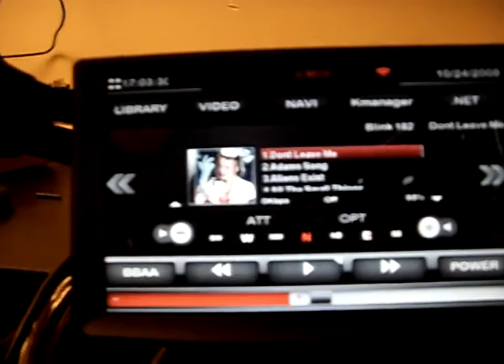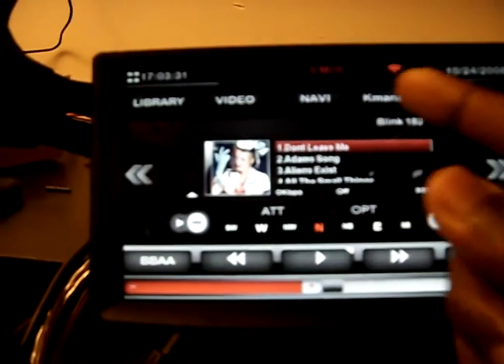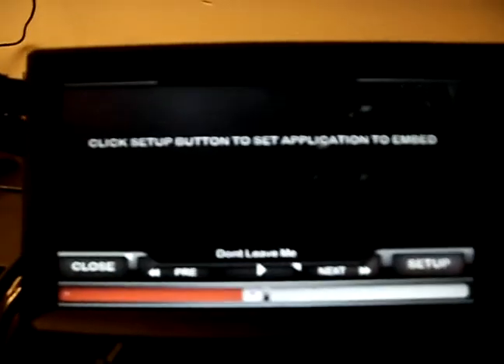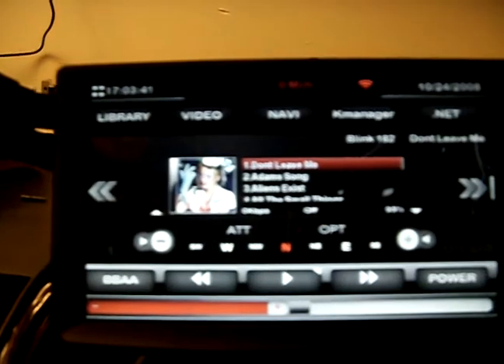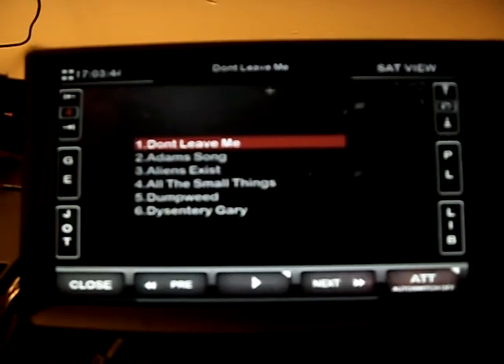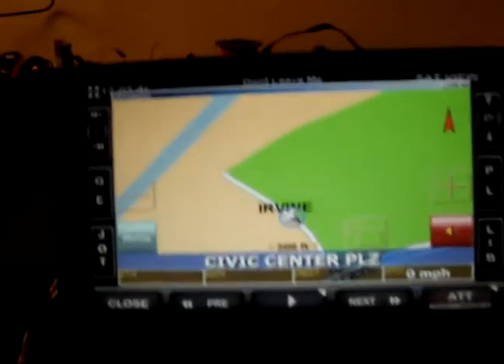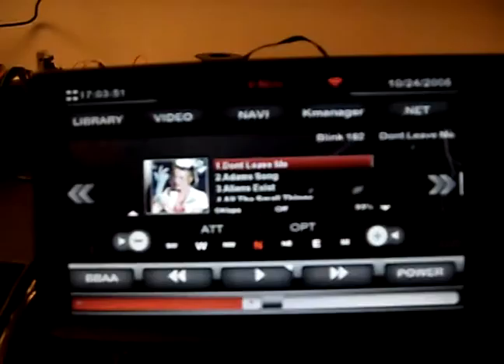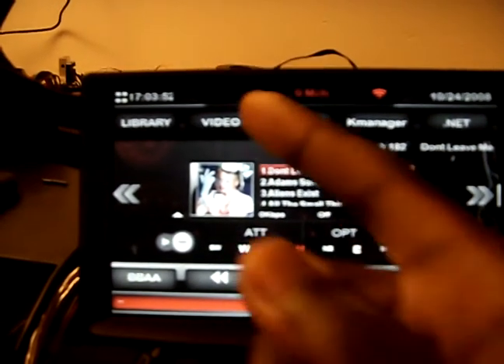Close that. Game manager — that works. Close that. Get the navigation — alright, so that works.